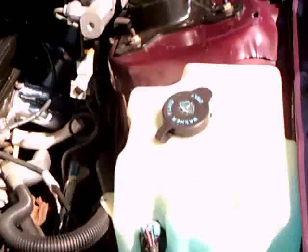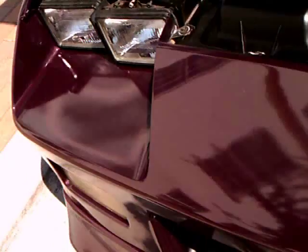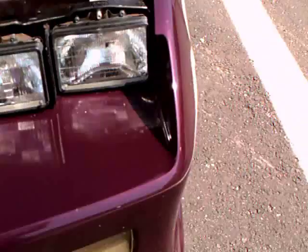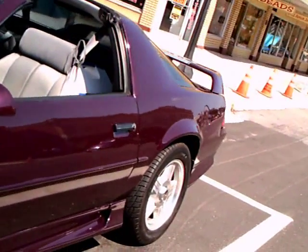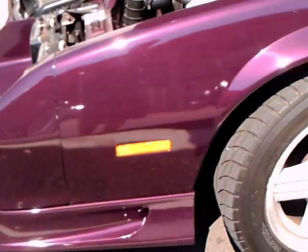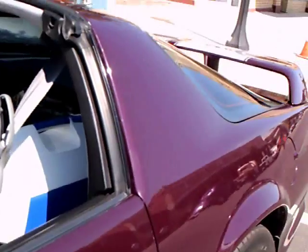The engine compartment looks very nice. It has T-tops, of course. Nice wheels, and a spoiler in the back.